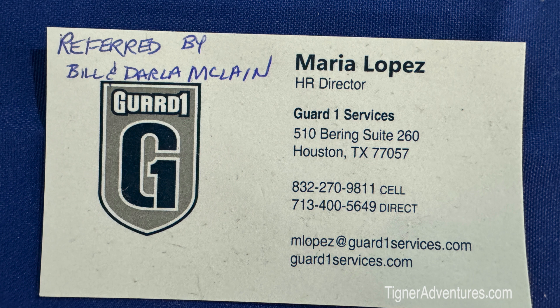Contact Maria Lopez, head of HR. Tell her you saw Bill and Darla at the RV show in Quartzsite, Arizona, and they'll cover your security test — a Level 2 unsecured security guard certificate for the state of Texas, valid for two years and renewable. You can work one or two months, take a break, then call back and ask for a new gate assignment whenever you're ready to return.